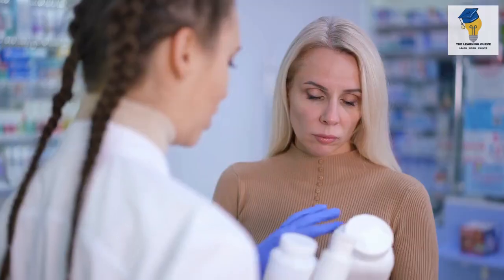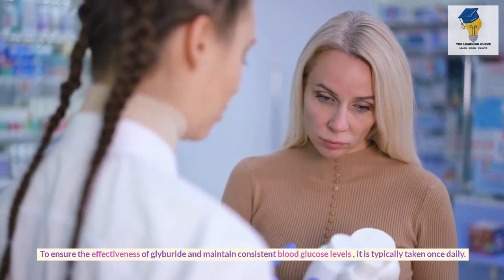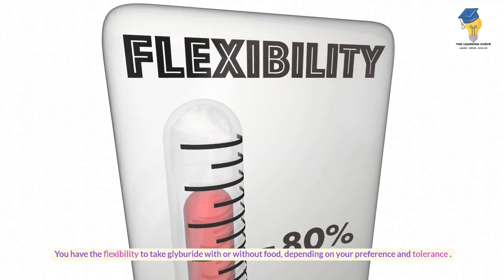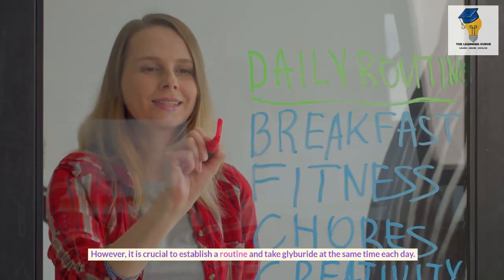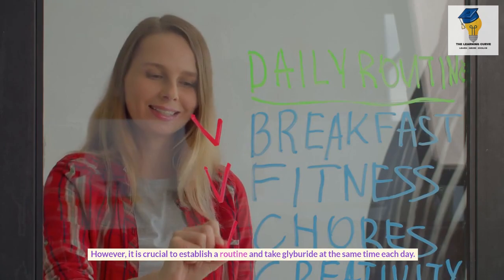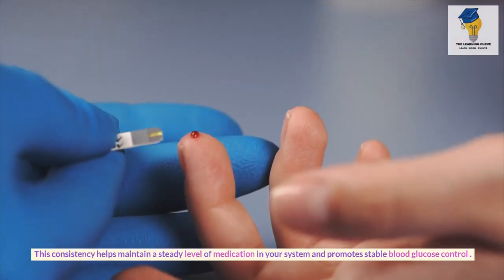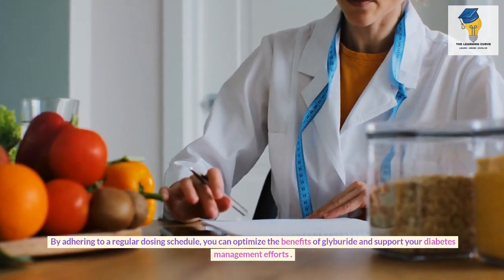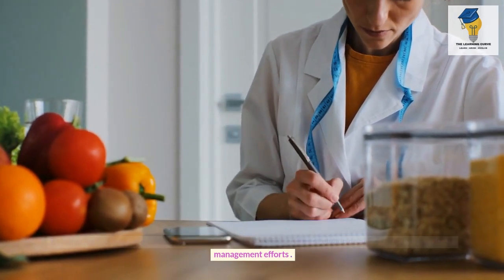To ensure the effectiveness of Glyburide and maintain consistent blood glucose levels, it is typically taken once daily. You have the flexibility to take Glyburide with or without food, depending on your preference and tolerance. However, it is crucial to take Glyburide at the same time each day. This consistency helps maintain a steady level of medication in your system and promotes stable blood glucose control.